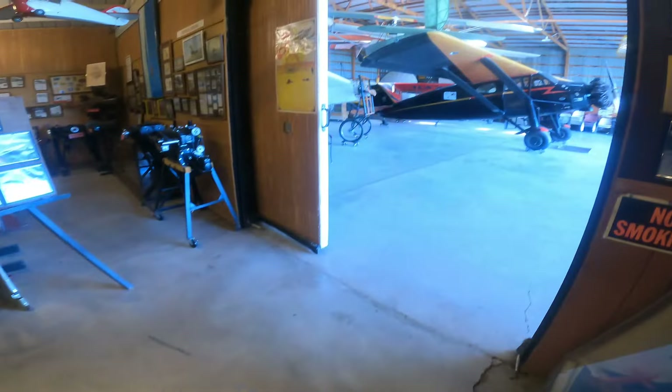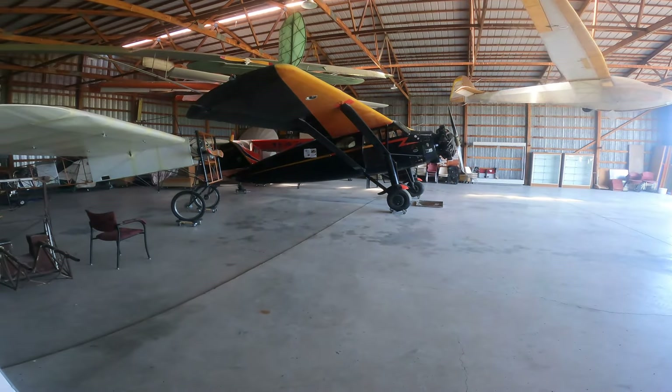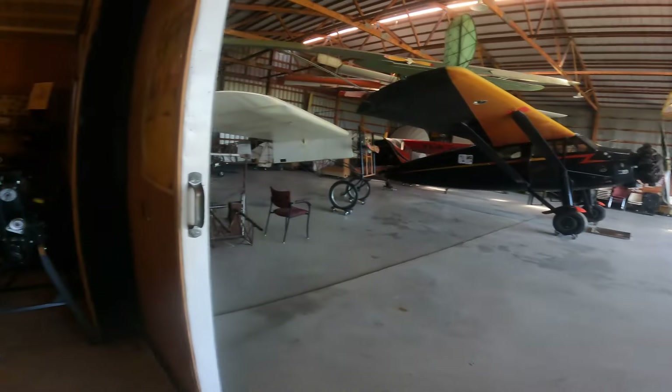Trophies and stuff — here's where all your trophies wind up, in a dark little corner of a museum. Plaques and such. I'll see if I can get a little tour from Brent. I think that's the aircraft they're restoring — I'll have to ask him about that.